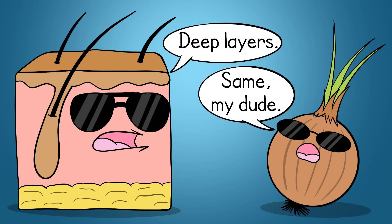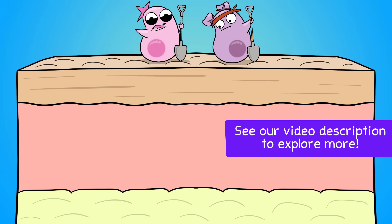The integumentary system, which includes skin, has some depth to it. This system has layers - layers of different tissues and cell types. Major layers can be divided into smaller layers as well. We're going to take a general exploration of this, starting with the epidermis.